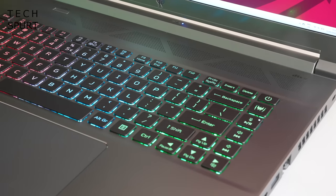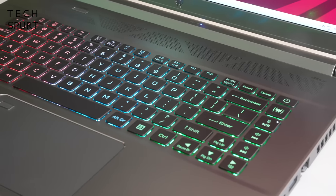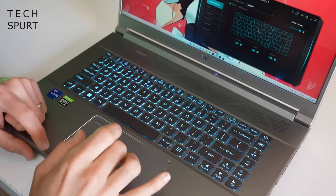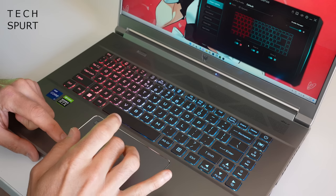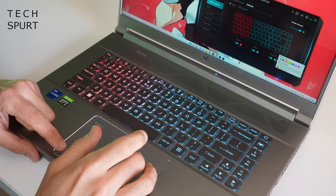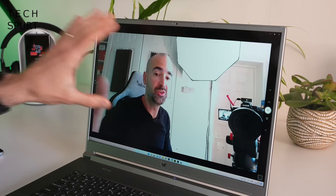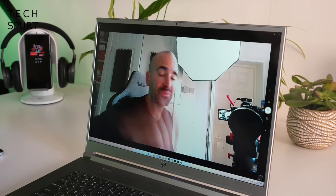As for the keyboard, not much has changed over the previous Triton 300 gaming laptop. It's once again a chiclet-style board, fully backlit with three separate zones that you can customise using the Predator Sense app. And if you like to stream your skills online and capture your commentary at the same time, you do have an HD webcam built into that narrow bezel just above the display.